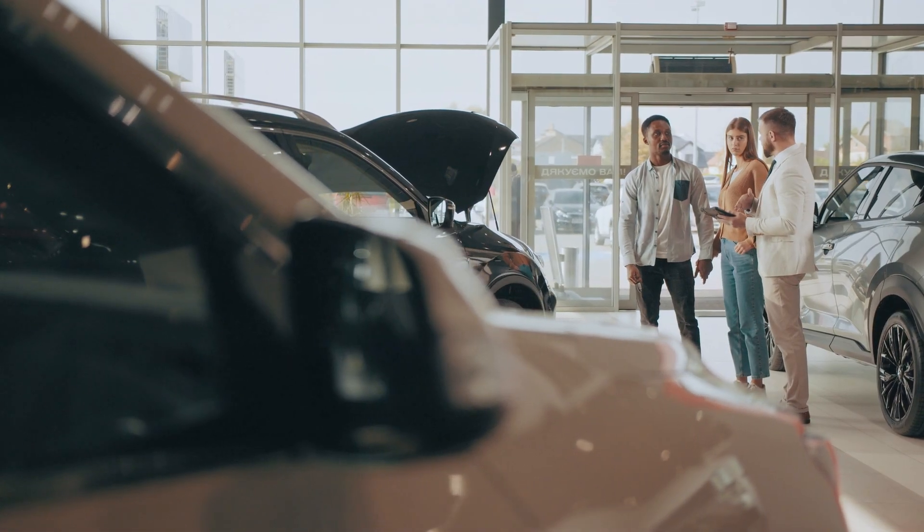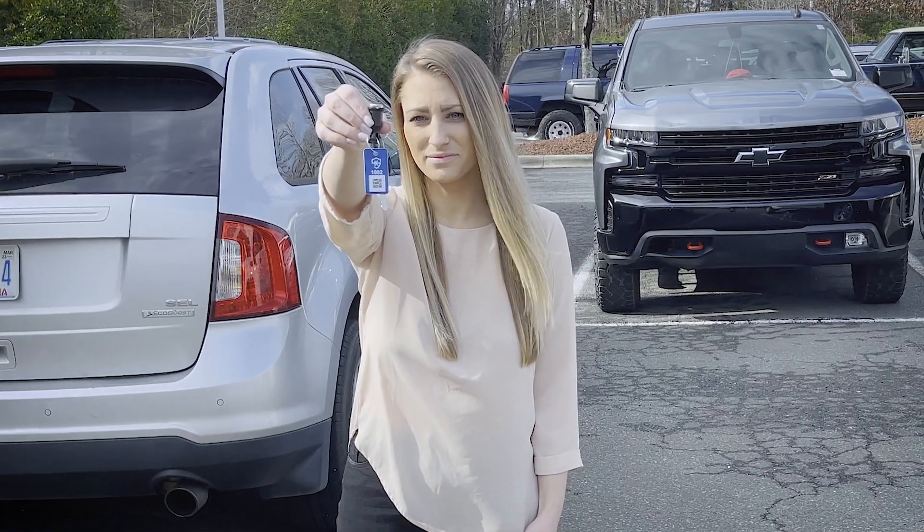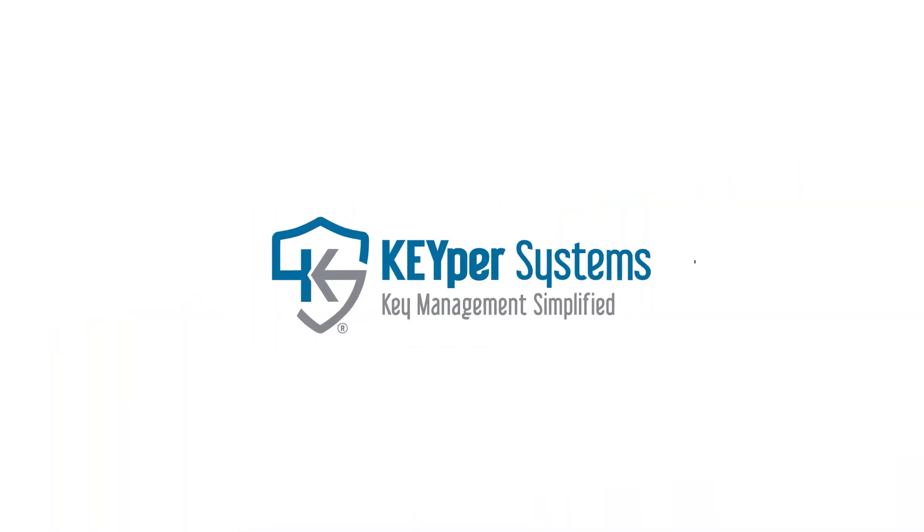Increase convenience for your sales and service staff while improving the overall efficiency of your business. That's the power of Keeper Go. Learn more at KeeperSystems.com.